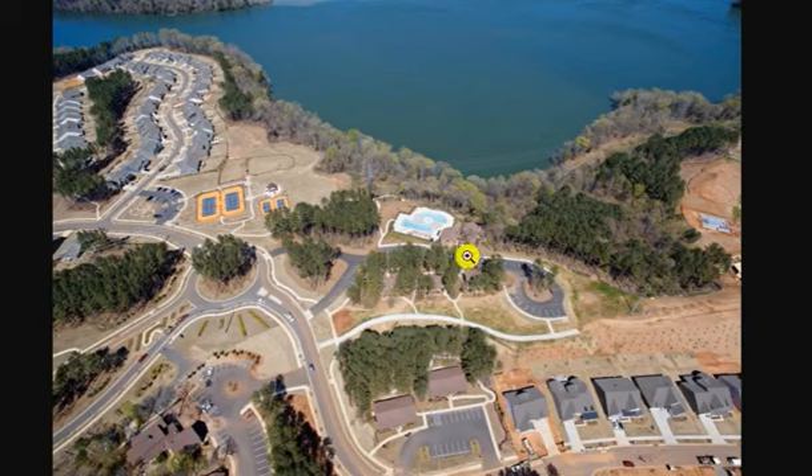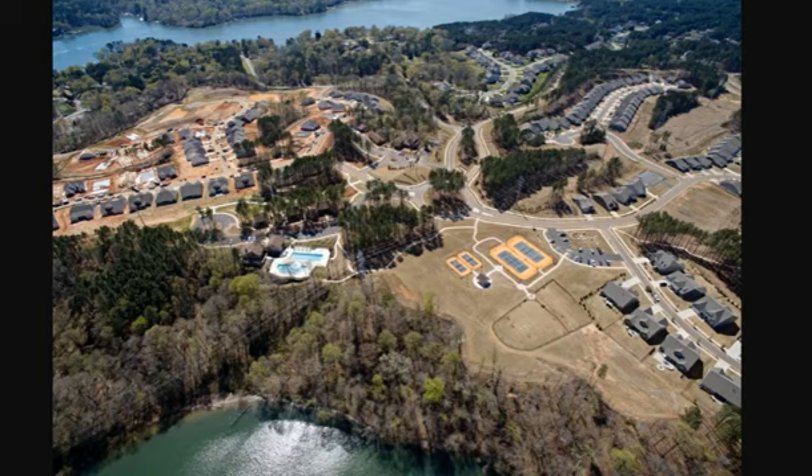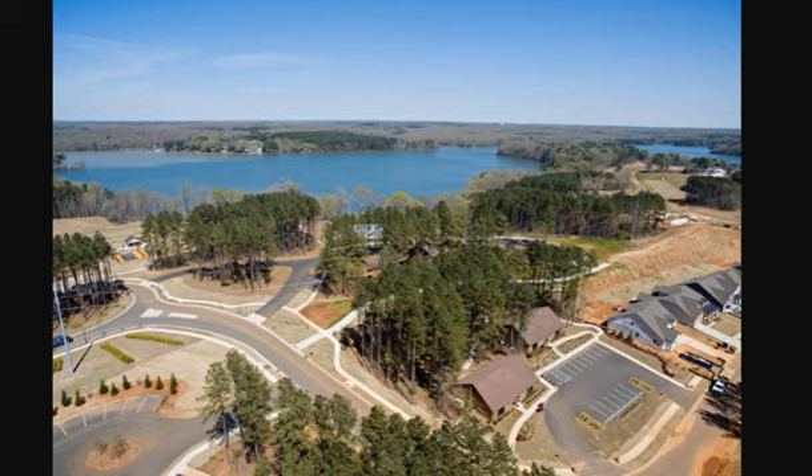A house came on the market — really came into my view today because it had a price reduction down just under $750,000. And I know that seems high. What has happened to prices? Lennar introduced — I'm going to show you this exact home that I'm talking about today and walk you through it. Mountain Island is our least known lake; it's between Lake Norman to the north and Lake Wiley to the south, and all of them have the Catawba River running through it.